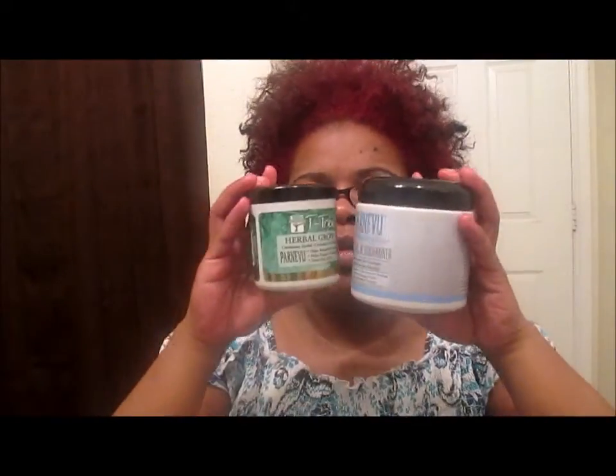The leave-in conditioner didn't really get my hair as moisturized as I would like, so I just mixed it with the Can Too. It's okay, but like I said, these two — the hair mayonnaise and the herbal grow — I'm really enjoying. I hope you guys enjoyed this review and that it helped you out. If you don't mind, you can like, comment, and subscribe, and I will see you guys later — peace out.